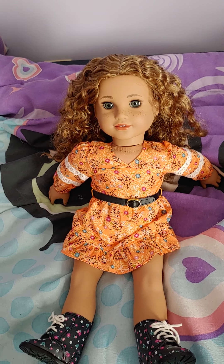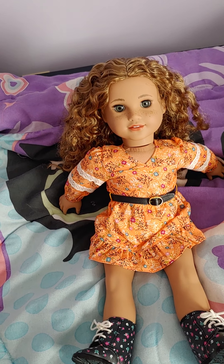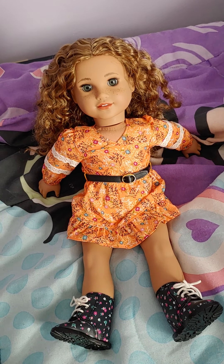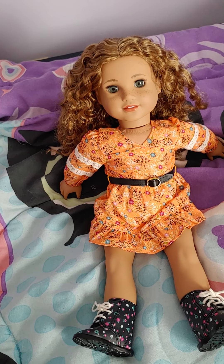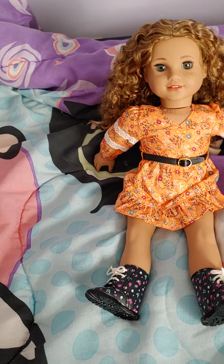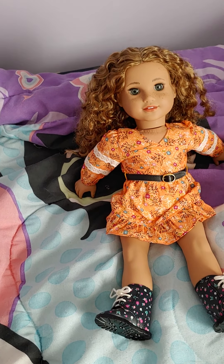So that is Yvette — I think she's a really cute doll and they did a great job on her. I'm hoping to see more World by Us dolls because I think the line is really good, and I'd be happy to purchase more if American Girl makes them. I'm also excited for next year's Girl of the Year, which will probably be my next American Girl purchase. See you guys next time, bye!